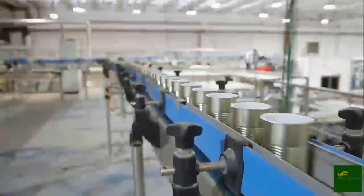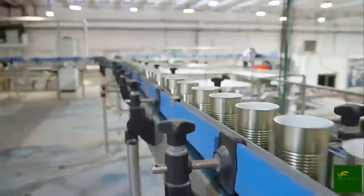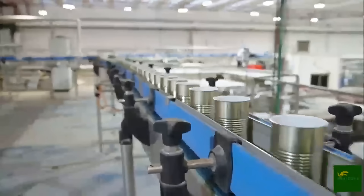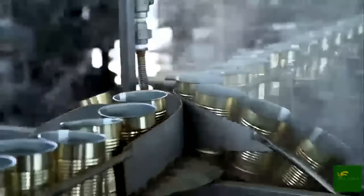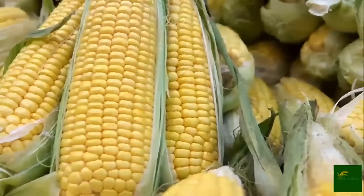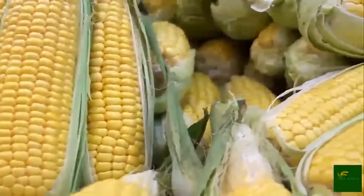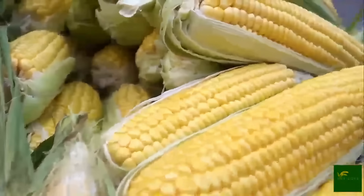Once filled, the cans are sealed with precision lids and sent into large retort chambers — essentially industrial-sized pressure cookers. Here, the cans are subjected to high temperatures and pressures, a process known as thermal sterilization. This ensures that all harmful microorganisms are destroyed, extending the product's shelf life without the need for artificial preservatives. After sterilization, the cans are rapidly cooled and labeled, ready for distribution.